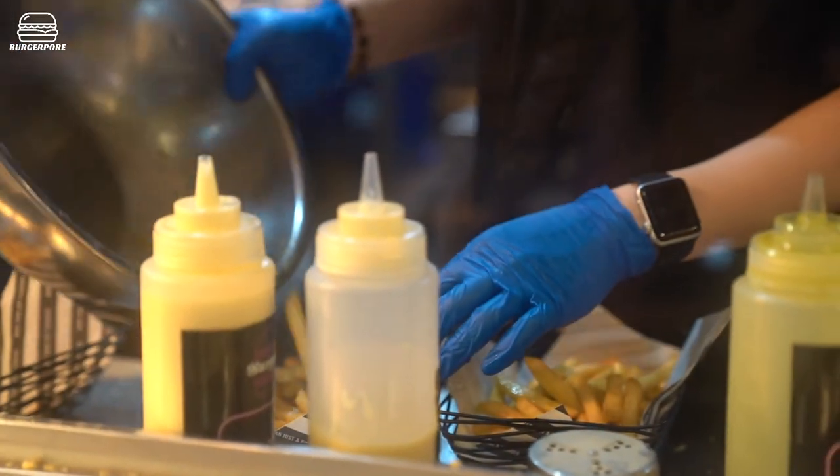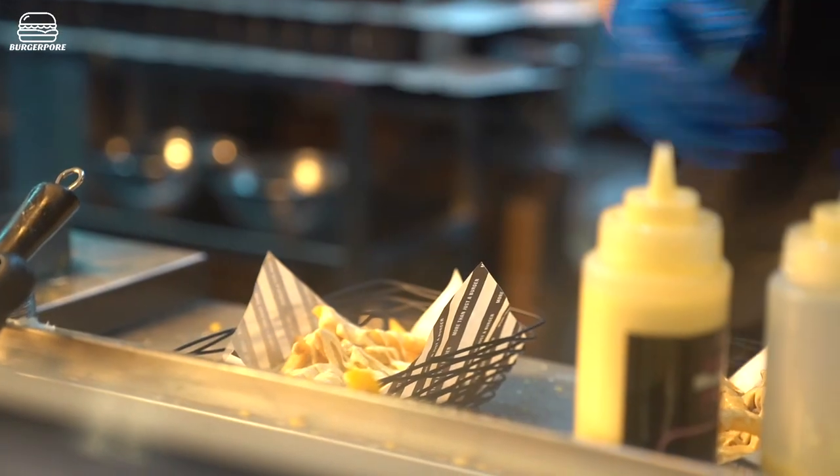The chips are really good — really crispy and really fluffy.